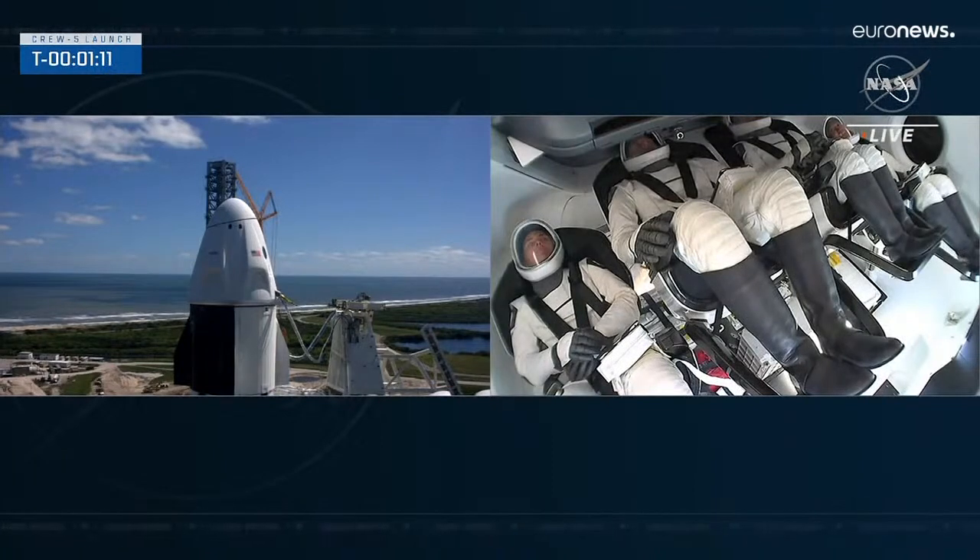Coming up at T minus one minute, we'll hear that Dragon is in countdown. Its flight computer will switch to countdown mode, and we'll hear that the flight termination system on Falcon 9 is armed. FTS is armed. Falcon 9 is in startup and is now controlling. Dragon is in countdown — Dragon's flight computer in countdown. The flight termination system is now armed.